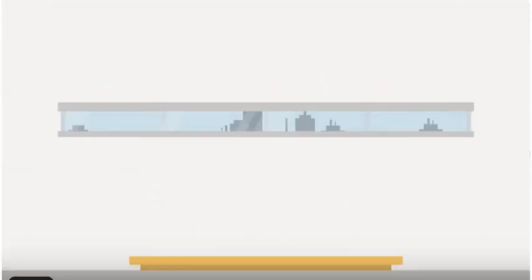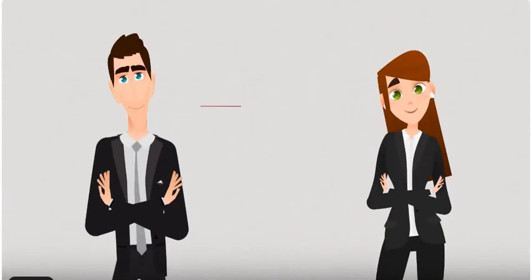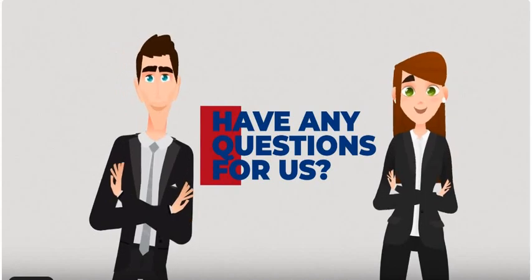Our new division, Government Aid, will make sure you're taking the right next steps and maximizing your claim for your business. Interested in finding out more or have any questions for us? Please reach out.